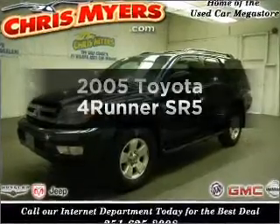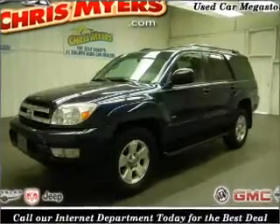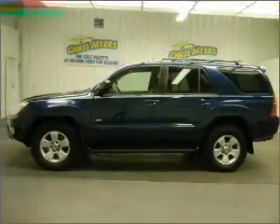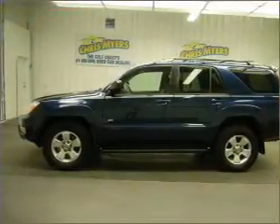Check out this 2005 Toyota 4Runner. This is the set of wheels you've been looking for, with a solid 6-cylinder engine connected to a smooth-shifting 5-speed automatic transmission.